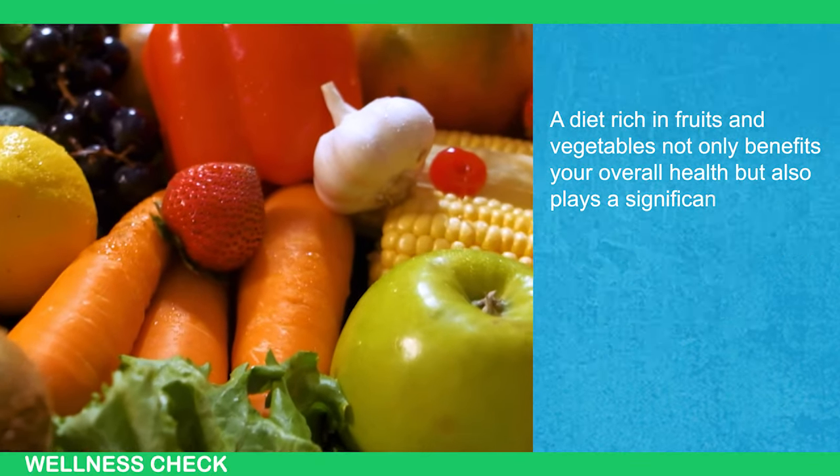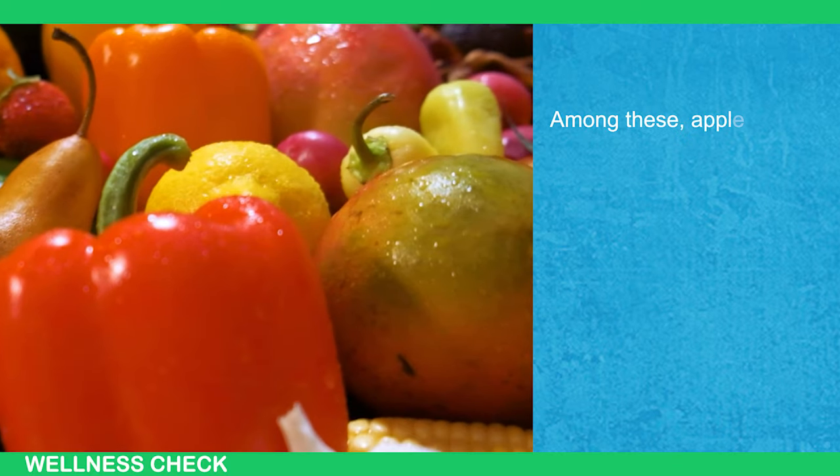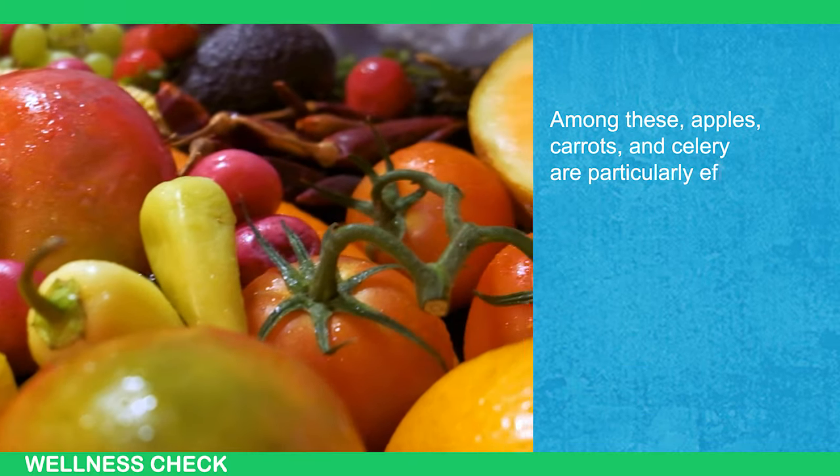A diet rich in fruits and vegetables plays a significant role in maintaining the health of your teeth. Among these, apples, carrots, and celery are particularly effective.